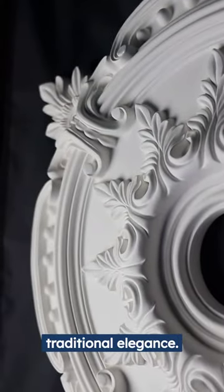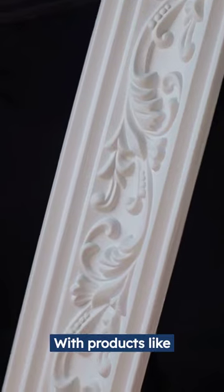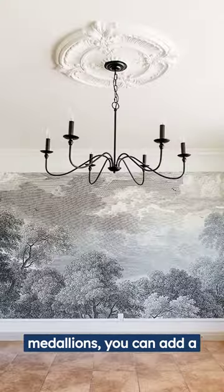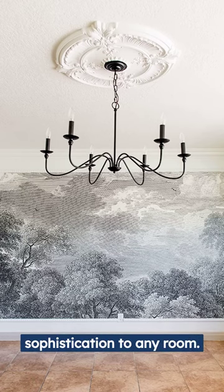First up, we have traditional elegance. With products like ornate crown molding, decorative corbels, and ceiling medallions, you can add a touch of classic sophistication to any room.